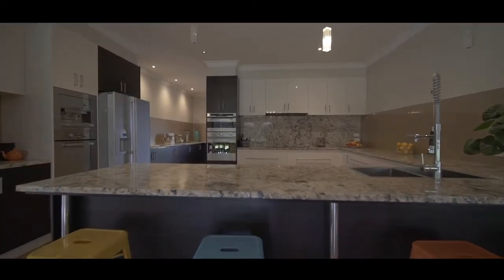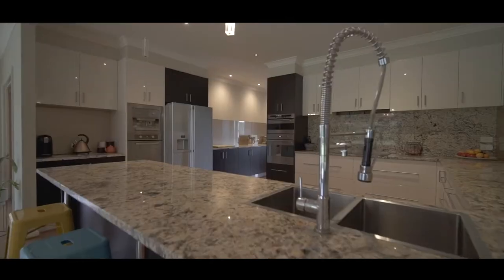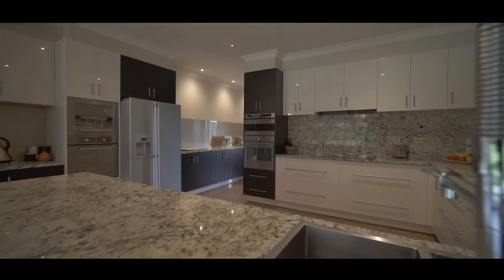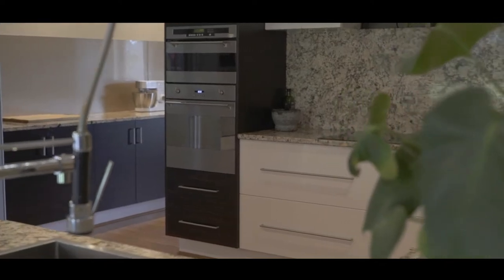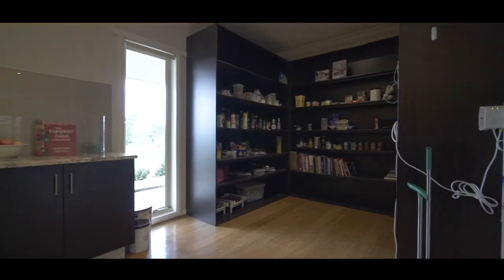The kitchen is the showpiece of the home with imported Brazilian granite bench tops and it's a great central place for the family to gather. It features a steam oven, induction cooktop, built-in coffee machine, two ovens including a Smeg and an Ariston, as well as a large butler's pantry.